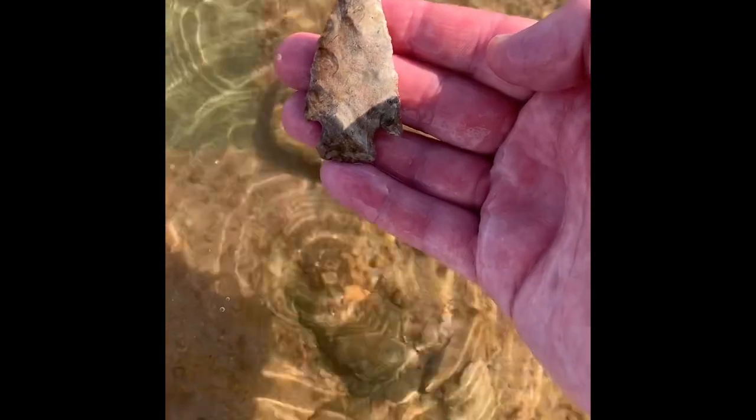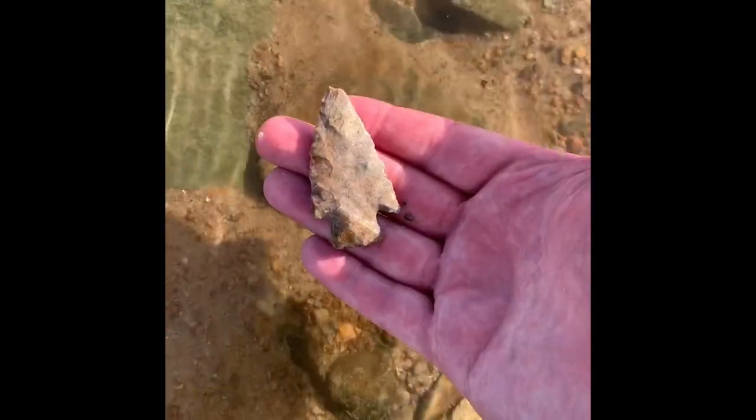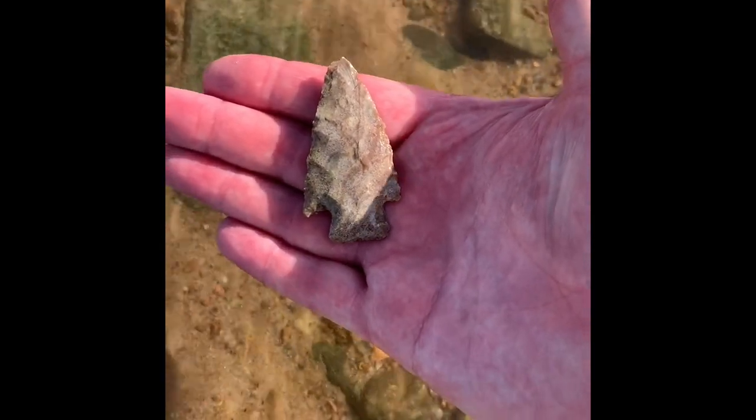Looks like we finally found a whole one. There's somebody been out here doing a pretty good job of searching — they might have picked us clean. But the river's been running pretty good, so hopefully this one's all there. Yeah, maybe a little bit of a tip ding and a little nick on this side, but it's a nice point. I'll definitely take it. Hopefully we'll find something else.